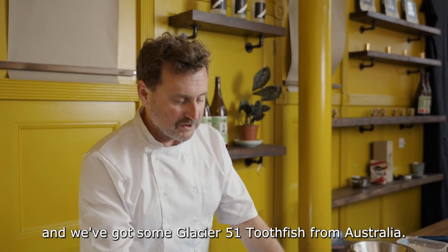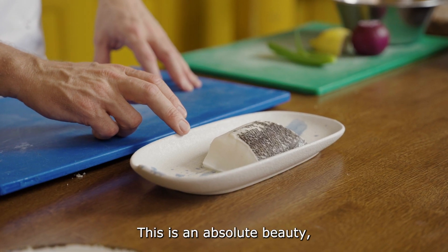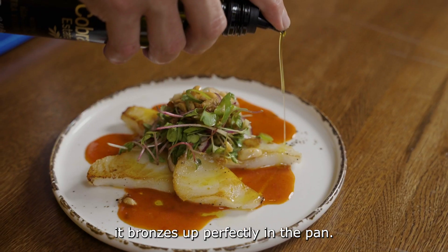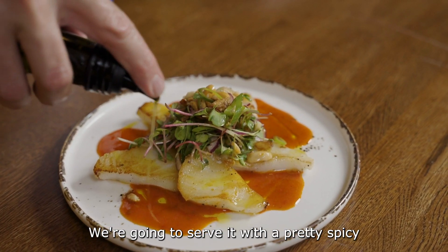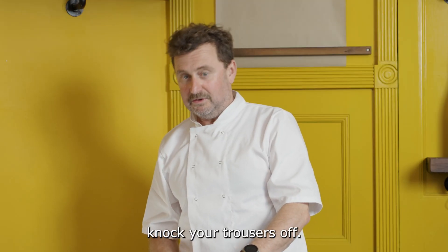I am Scott Holdsworth and we've got some Glacier 51 Toothfish from Australia. This is an absolute beauty. It bronzes up perfectly in the pan. We're gonna serve it with a pretty spicy kind of miso sauce and it's gonna knock your trousers off.